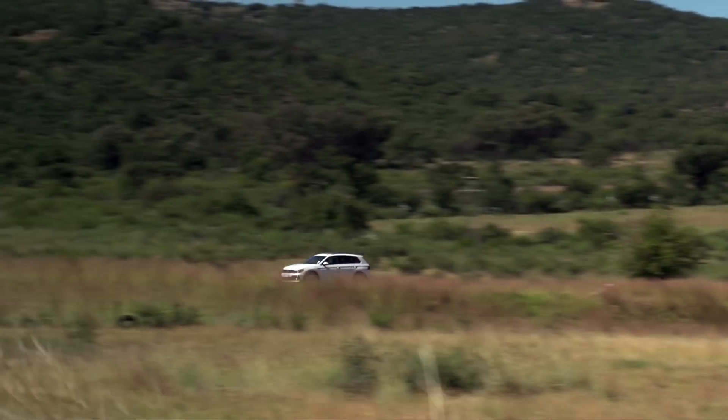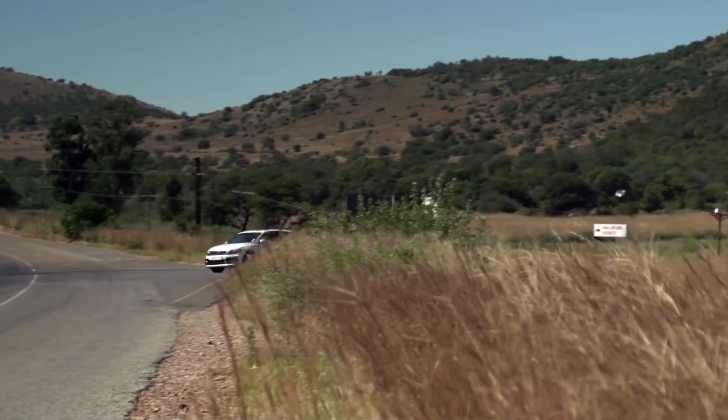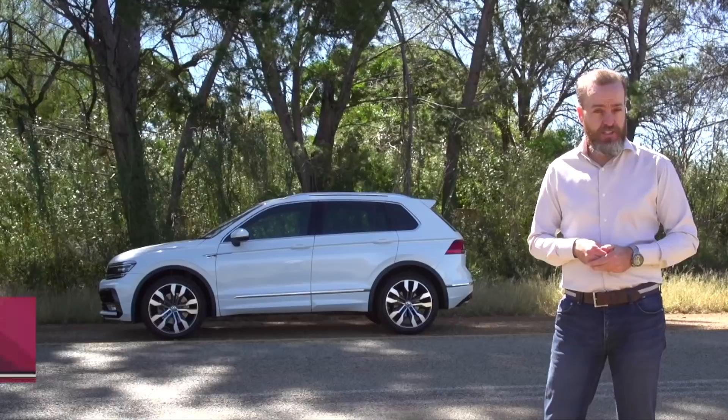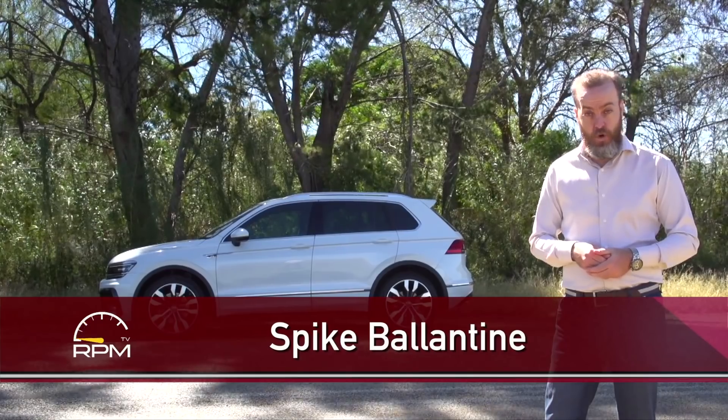It's been a number of years since I last drove a Volkswagen Tiguan, and between then and now the number of compact SUVs on the market has literally exploded. It now seems like there's one from every corner of the world to suit every kind of budget. And while the original Tiguan was a very good package, it now has to fend off a lot more competition.